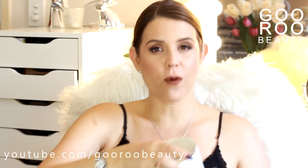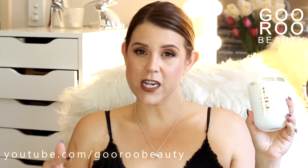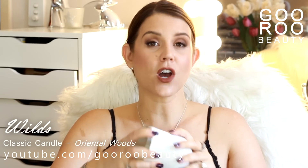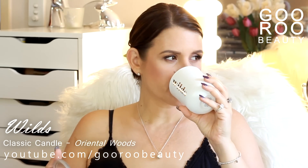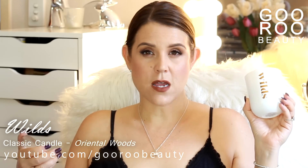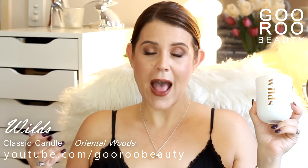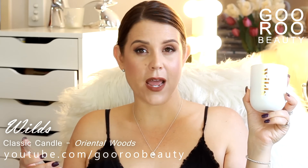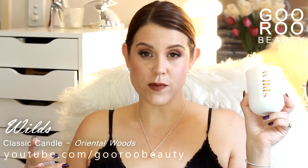I finished up a candle from a brand called Wilds. This one was sent to me by their PR company and the candle is in the scent Oriental Woods. It's just a lovely florally, woody kind of scent, which is right up my alley. I love woody scents and I love floral scents, and this was a beautiful combination. I do really like this and would absolutely recommend it.